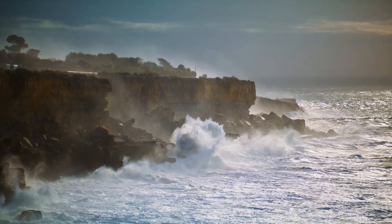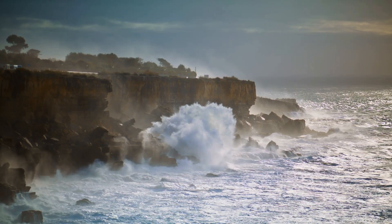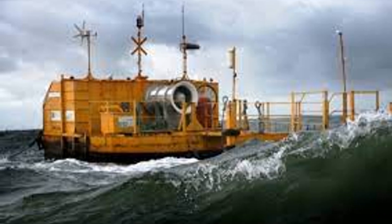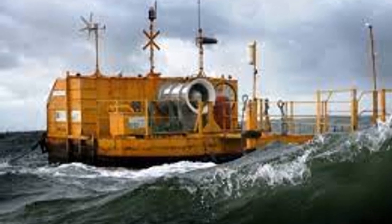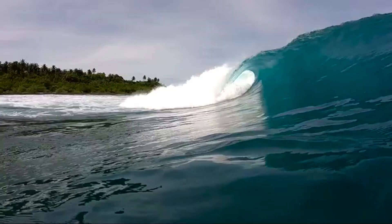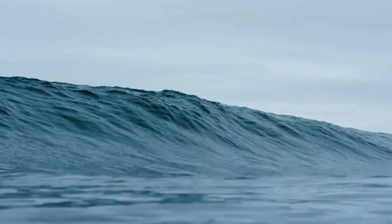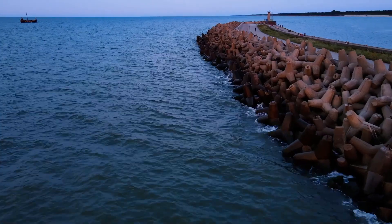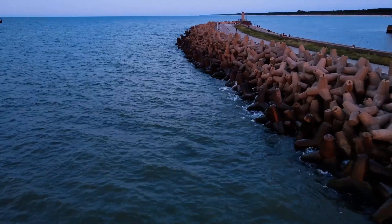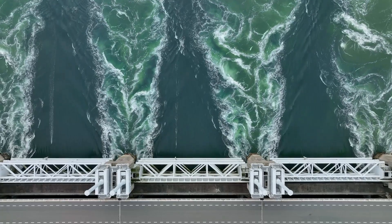Our exploration now takes us closer to shore, where the relentless energy of the waves meets the immovable strength of the coastline. Here, we find another ingenious wave energy converter: the Oscillating Water Column, or OWC. Imagine a partially submerged chamber opened to the sea on one side. As waves crash against the opening, they force air upwards, creating a powerful rush of wind. This compressed air spins a turbine located above, generating clean renewable energy. These OWCs, often integrated into existing coastal structures like breakwaters, offer a two-fold advantage — not only do they harness the power of the waves, but they also provide much-needed coastal protection.